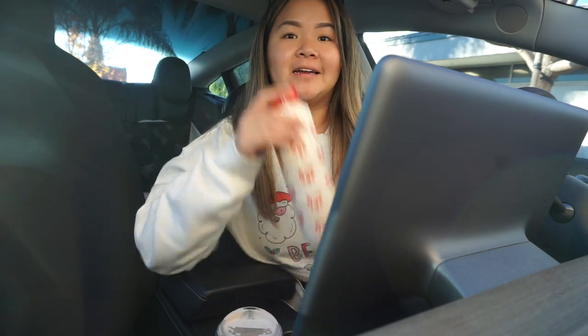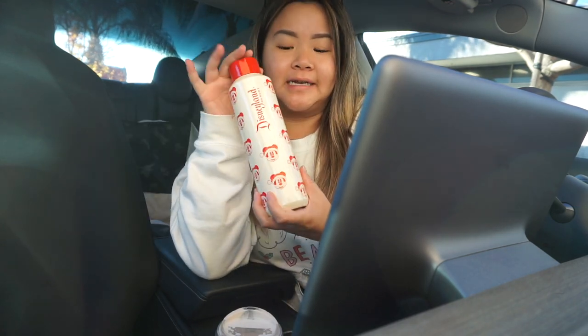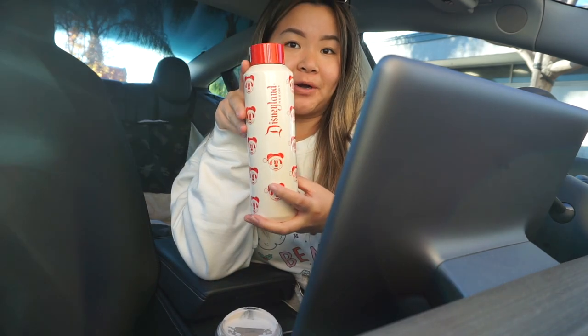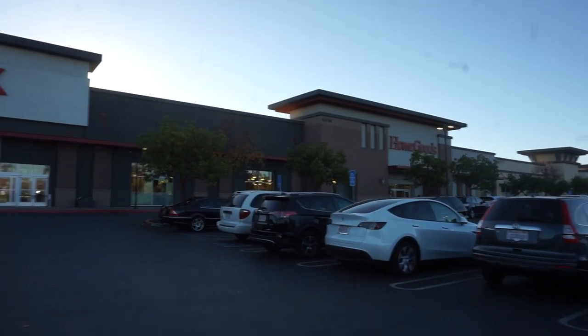It's currently 3:24 PM. Do I need a coffee? I don't know, but we're drinking one. Anyways, let's go to Target first. I just wanted to show you guys I'm finally using my little Disneyland Santa Mickey Starbucks water bottle, and of course we have to play some Christmas music. So we're at TJ Maxx and Home Goods.